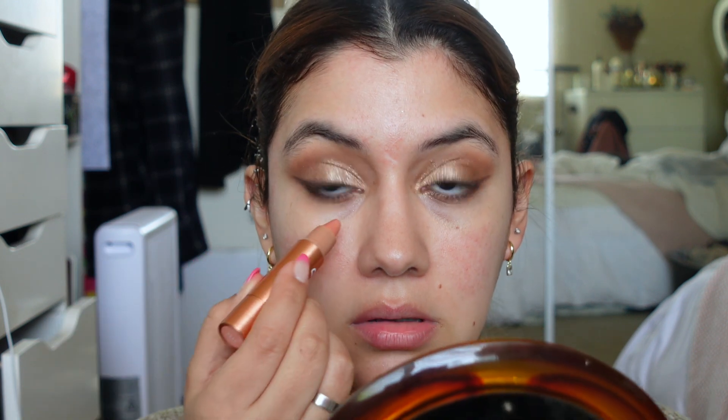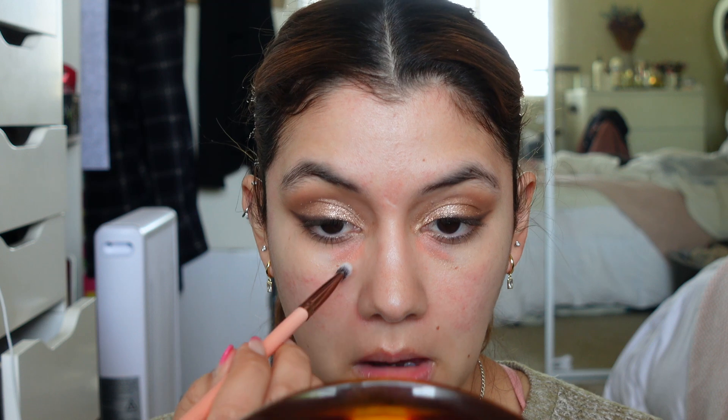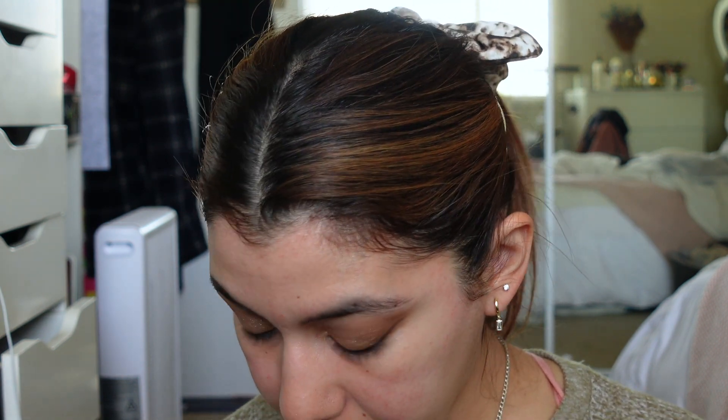It looks like a giant crayon — this was the lightest shade they had. I'm going to apply some under my eyes where I have a lot of darkness. I never really know how to use these so I'm just using the same brush I used for the primer and lightly blending it in.